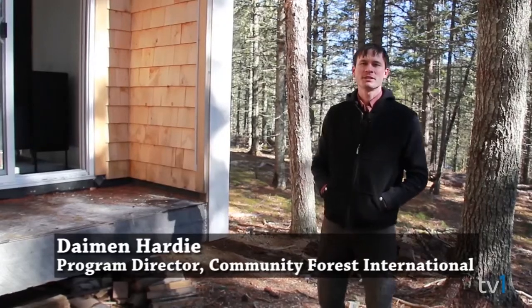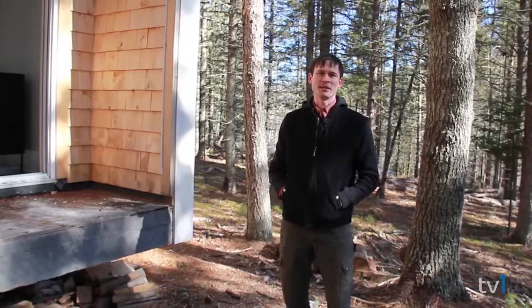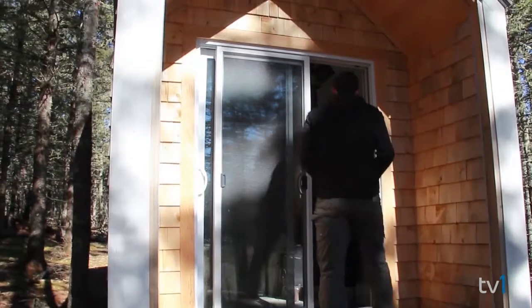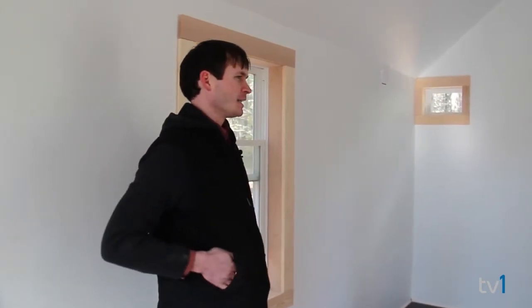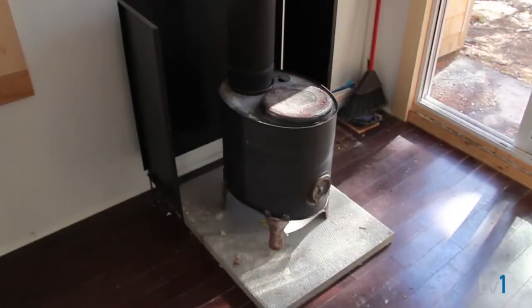We're going to take a look at the pneumatic cabin — this is the winner of our last design competition, designed by a young architect in Toronto named Nathan Fisher. As you can see, it's pretty cozy. One of the criteria in the design competition was that it would be less than 184 square feet, because what we're going for is a tiny shelter. The interior space is probably around 160 square feet, with lots of natural light, a nice modern interior, and a little wood heater to keep it nice and snug.